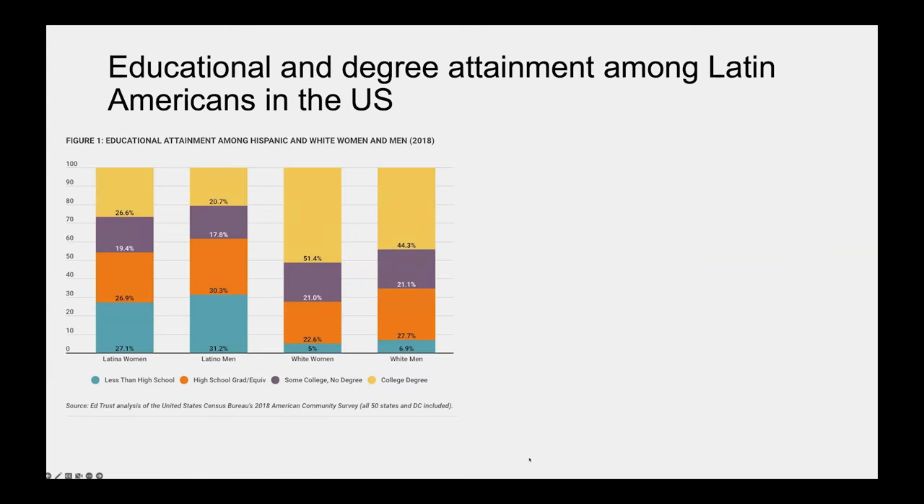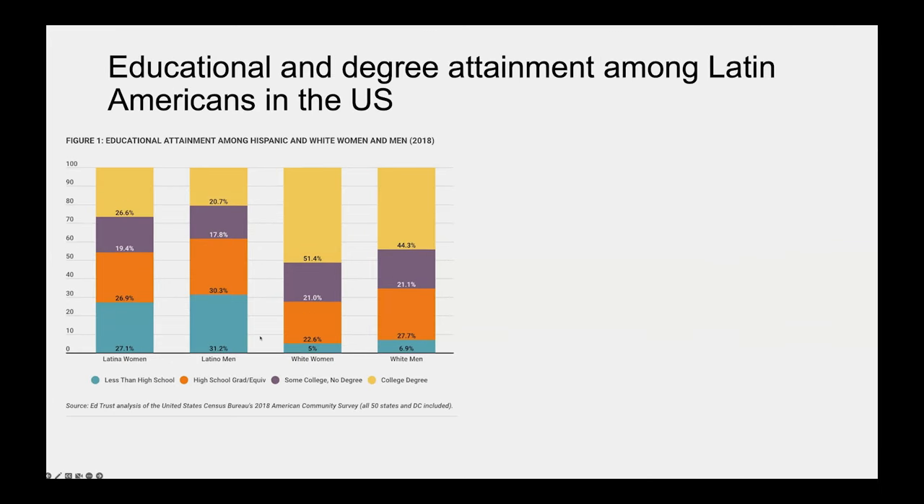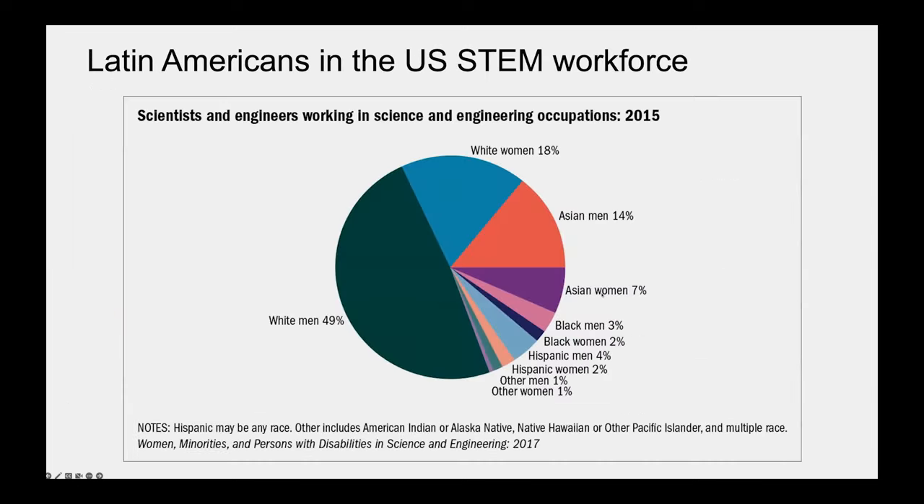These trends start quite early in the educational journey. The percentage of Latinas and Latinos who have less than a high school education is five times more than their white counterparts. When we look at college graduates, we see only about half as many Latinas and Latinos receiving college degrees compared to white counterparts. Breaking this down further, only about a third of Latina and Latino college graduates go to graduate school compared to white women and men. So if we have less Latin Americans graduating from high school, we'll of course see less college graduates and even fewer pursuing advanced degrees. Latin Americans make up only 6% of the STEM workforce, and Latinas only 2%.